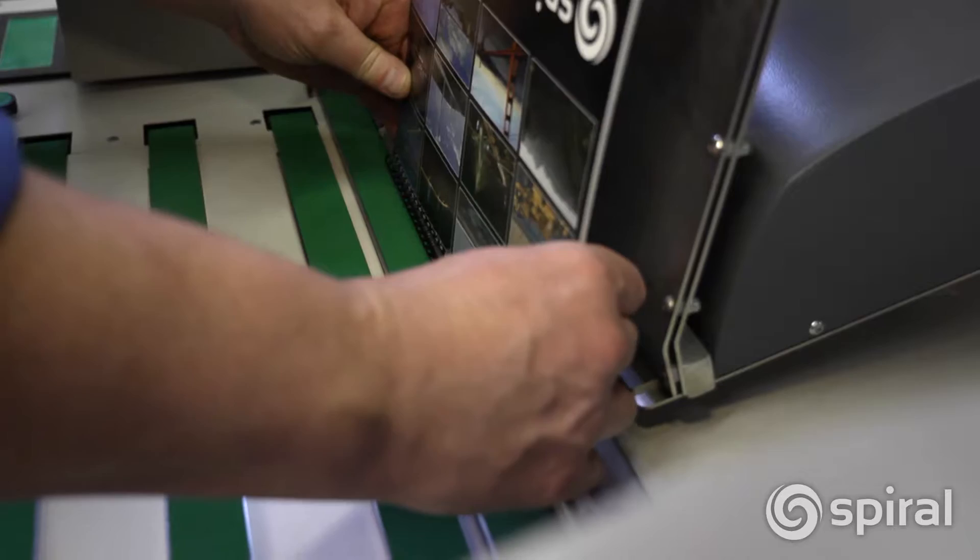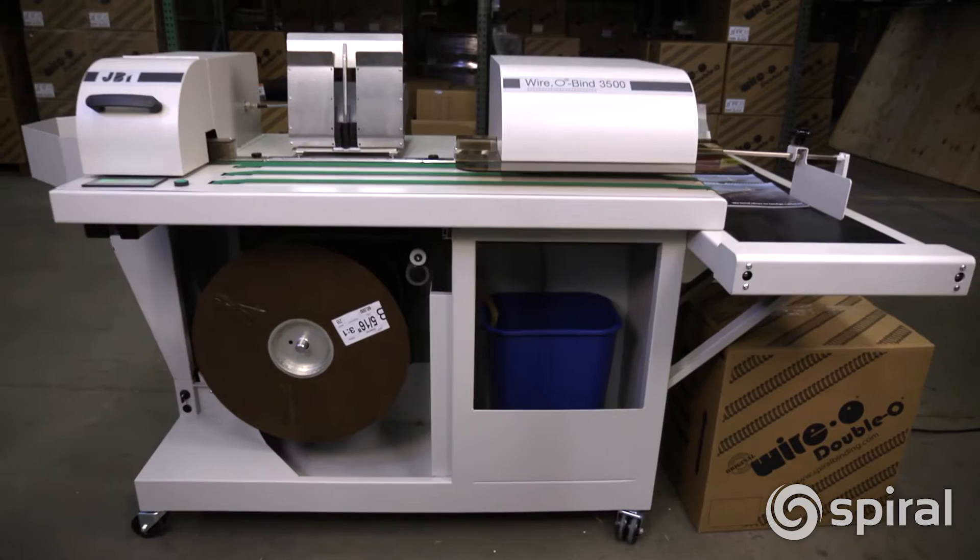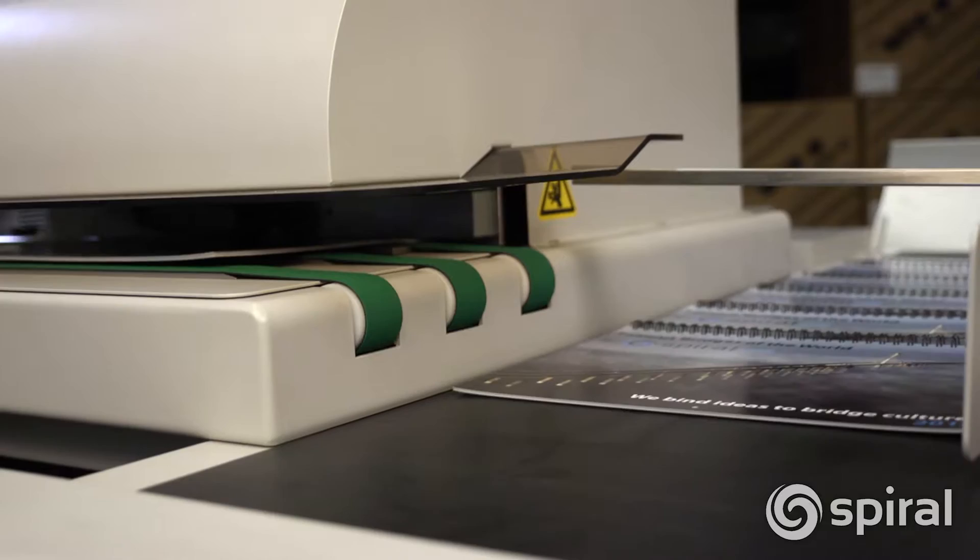An optional calendar hanger feeder is available. With standard power requirements and easy-to-move casters, the Wire-O Bind 3500 can be run anywhere.